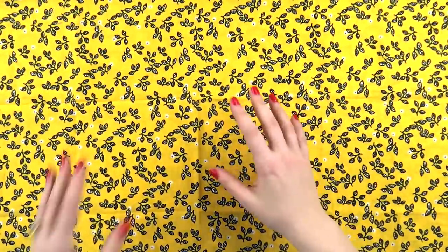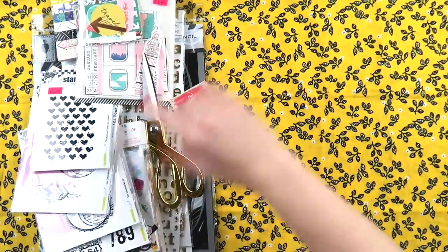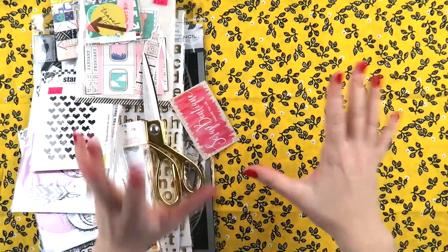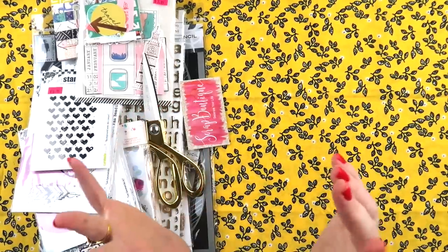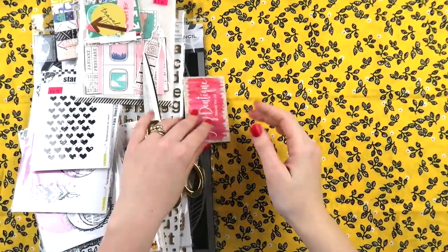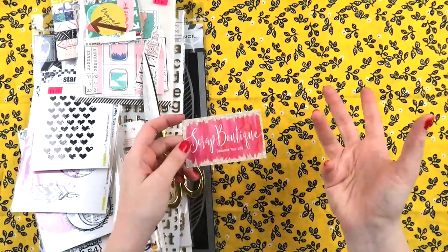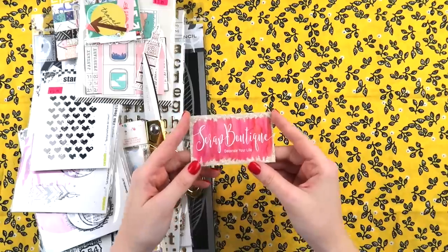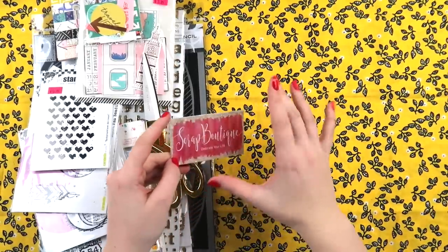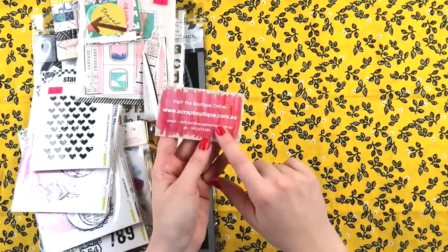I've made a fort around myself so hopefully things won't fall too badly. At the expo there were so many stalls — I didn't get to go to all of them, but I picked a couple. My main goal for this trip was to buy stamps and stencils, things I can reuse over and over again. I didn't really need embellishments or papers. So first up I went to Scrap Boutique, an online Aussie store.